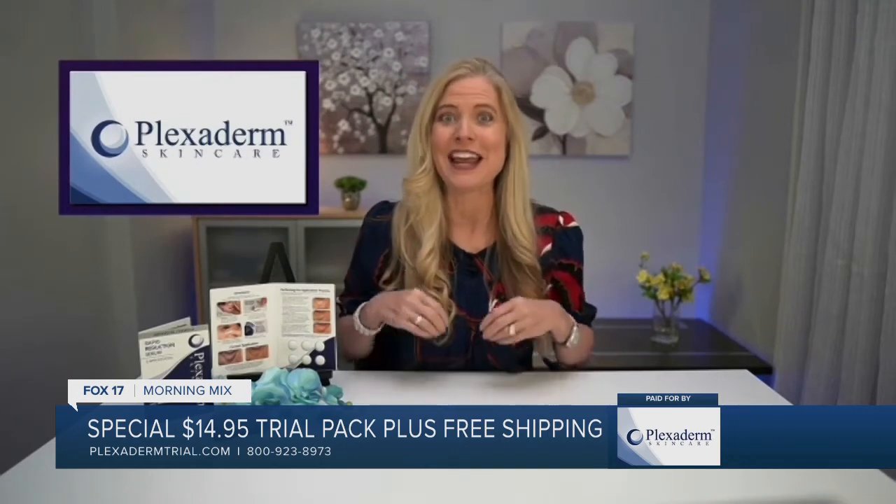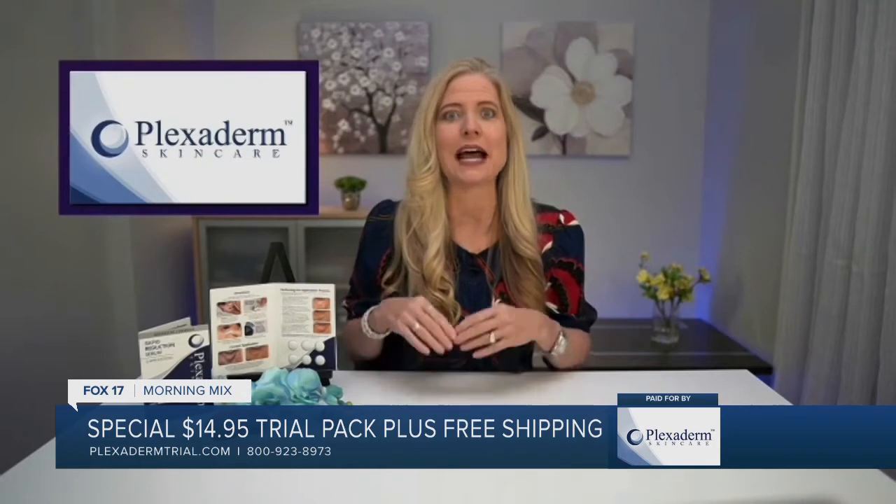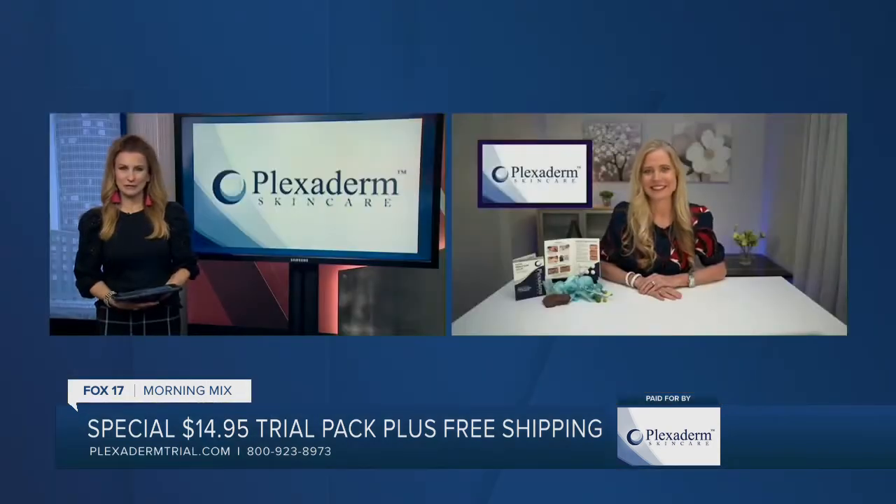Plexiderm Rapid Reduction Serum can't help you with the worry, but it can help you look relaxed, refreshed, and younger in just minutes — literally 10 minutes. It lasts up to 10 hours as long as you don't get it wet. So simple and easy to use.